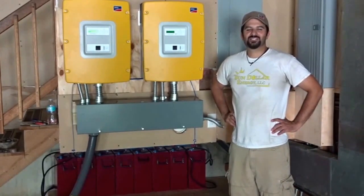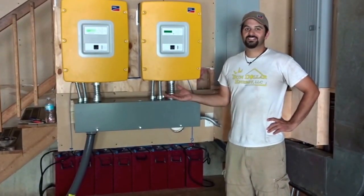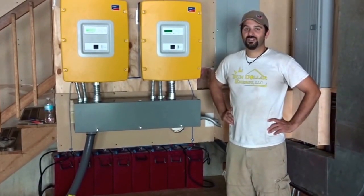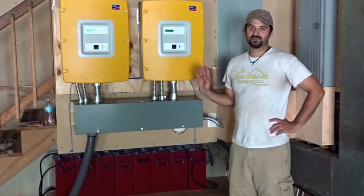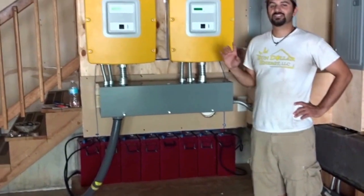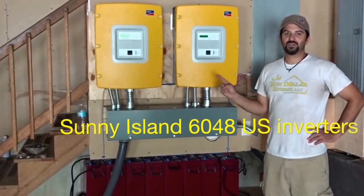Hi folks, I'm Dan Lozama with Sundollar Energy. This is our newest battery backup system we've got in Chapel Hill. This is a 12 kilowatt photovoltaic array on the roof with a 12 kilowatt battery backup system here. Batteries are below. These are the battery inverters — both Sunny Island 6048 US inverters.